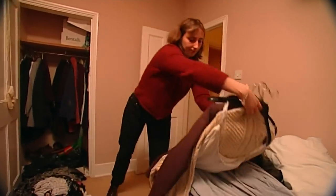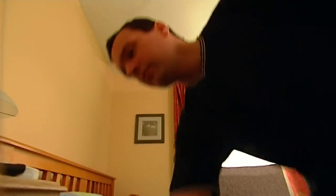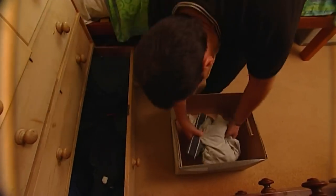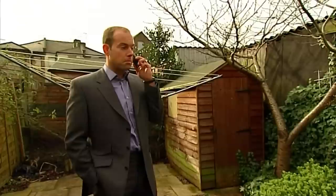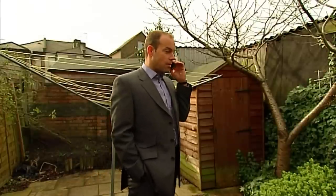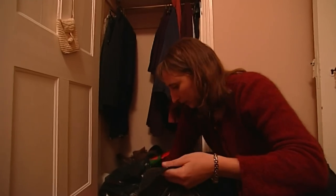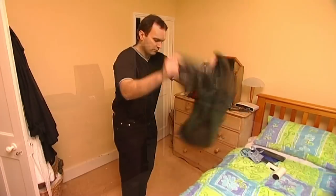Declutter. Throw things away. Be ruthless. If you haven't worn something in the last 12 months, chuck it. Take your old clothes to the charity shop or make some money and sell them at your local car boot sale. If it's a big job, get in the professionals. We'd like you to come and take a look at a front garden wall. Don't leave stuff lying around in boxes or bin bags — put them into storage. A secure unit will cost you around £18 a week. A buyer must be able to imagine themselves living here. You want them hooked as soon as they walk through your door.